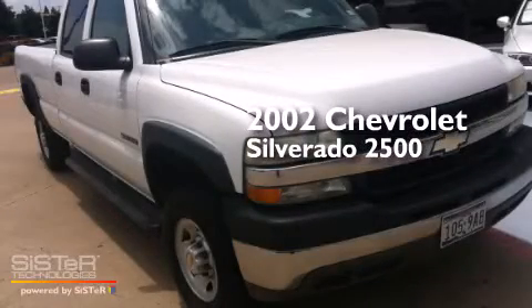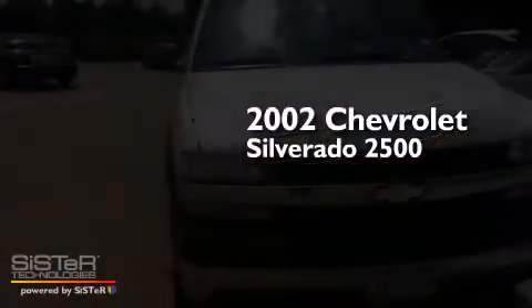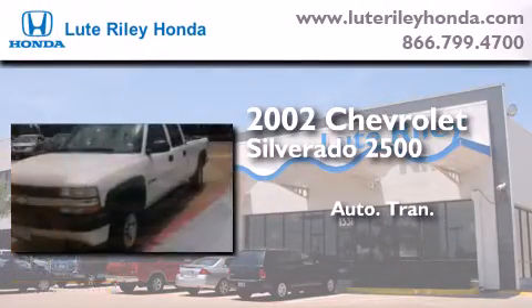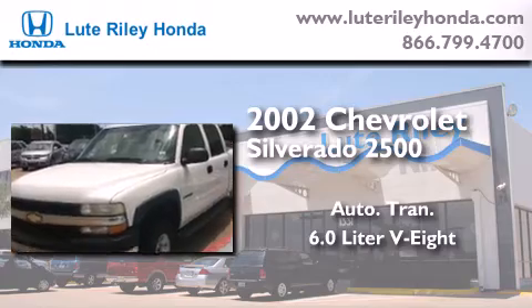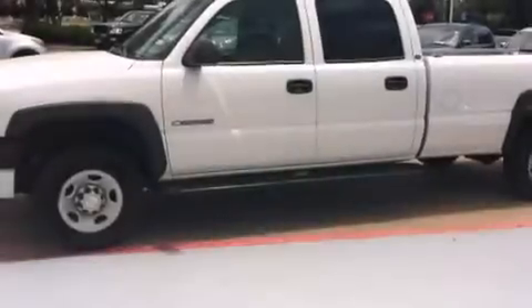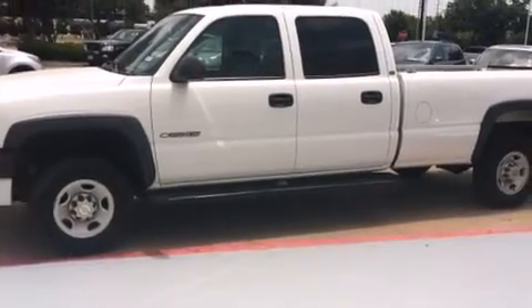This is a 2002 Chevrolet Silverado 2500. This truck has an automatic transmission and a 6.0-liter V8. All of the following features are included.